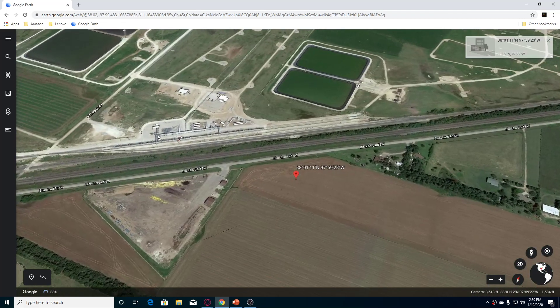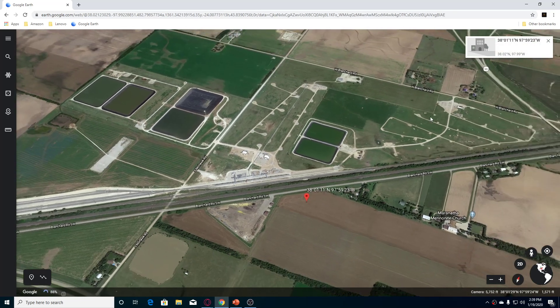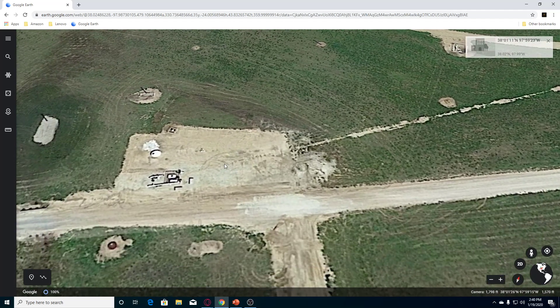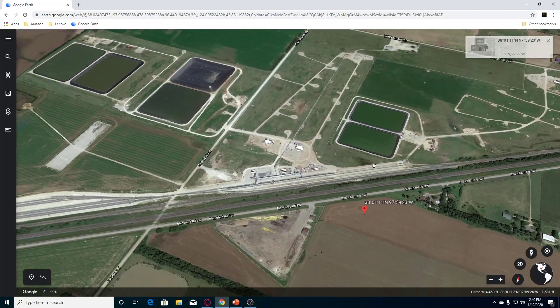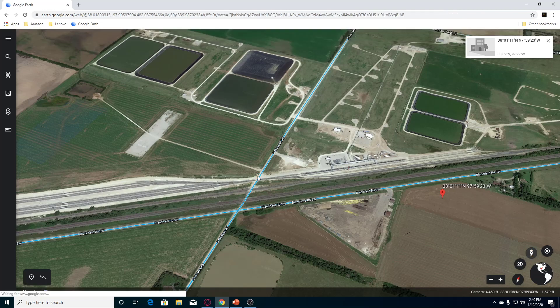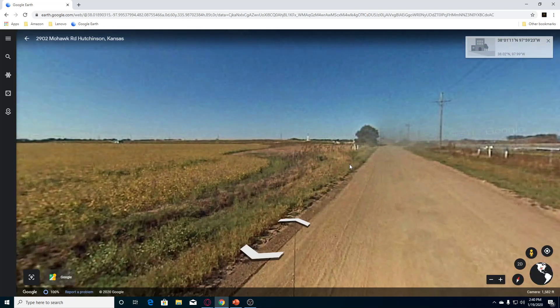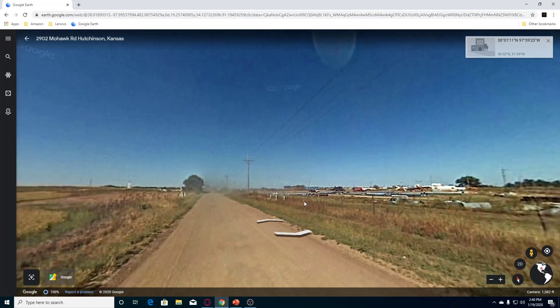Now we're looking, and I was peeking at this and not really sure what this is — very interesting looking. So we're going to go and do a ground view here and we'll check out this area. I have no idea what this is. We can see that there is blur.